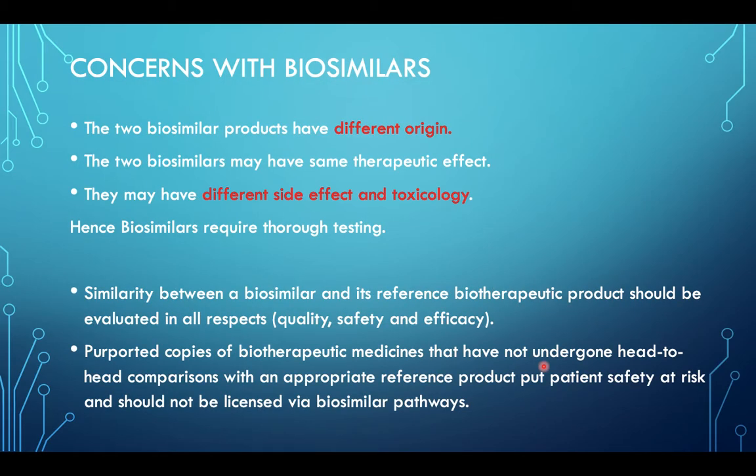Concerns with biosimilars: two biosimilar products of different origin may have the same therapeutic effect but different side effects on toxicology; hence biosimilars require thorough testing. Similarity between a biosimilar and its reference biotherapeutic product should be evaluated in all respects of quality, safety, and efficacy. Purported copies of biotherapeutic medicine that have not undergone head-to-head comparisons with an appropriate reference product put patient safety at risk and should not be licensed via the biosimilar pathway.